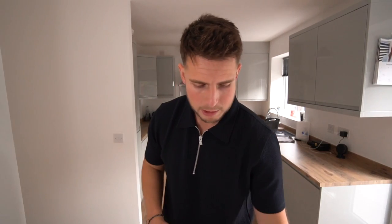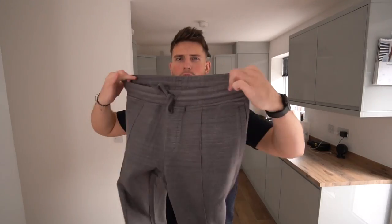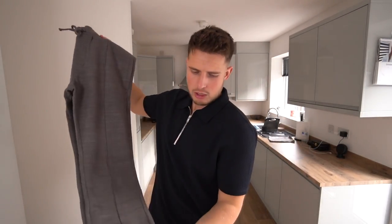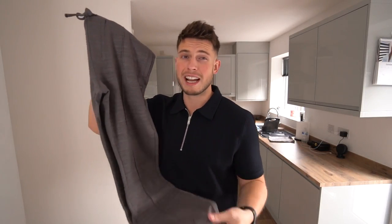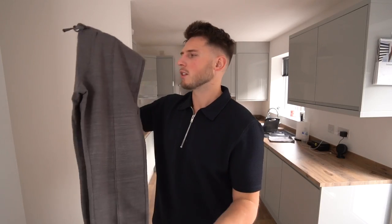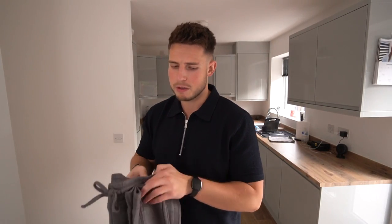Then we've got some smarter joggers — I think they're called the Cavour cuffed jogger. These are pretty similar to those Caliber ones I tried on before. A bit of a darker grey, viscose-y material. We'll see what they're like.